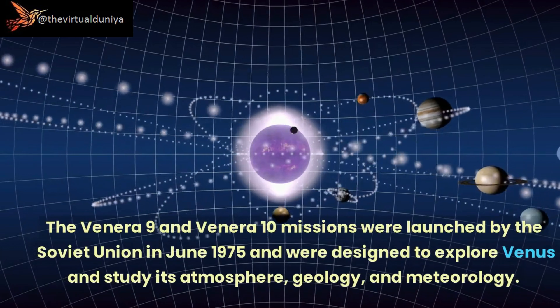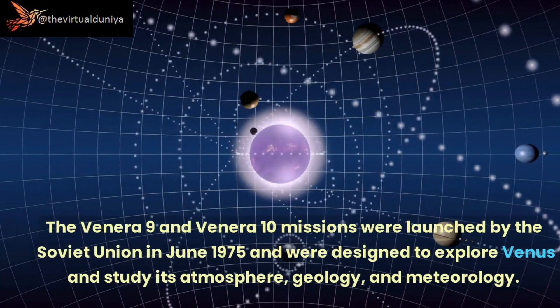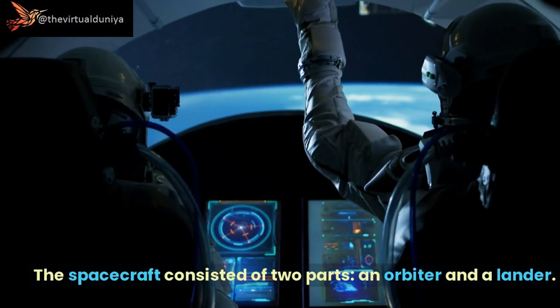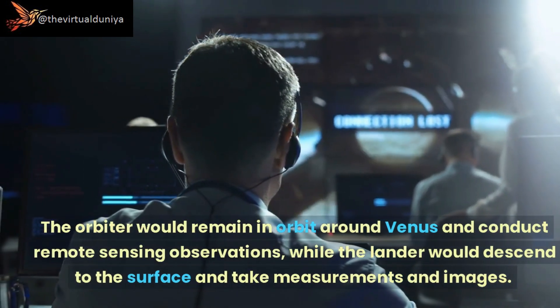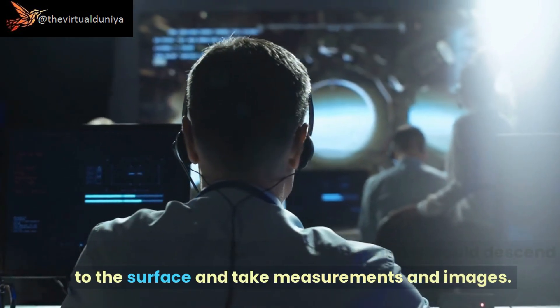The Venera 9 and Venera 10 missions were launched by the Soviet Union in June 1975 and were designed to explore Venus and study its atmosphere, geology, and meteorology. Each spacecraft consisted of two parts: an orbiter and a lander. The orbiter would remain in orbit around Venus conducting remote sensing observations, while the lander would descend to the surface to take measurements and images.